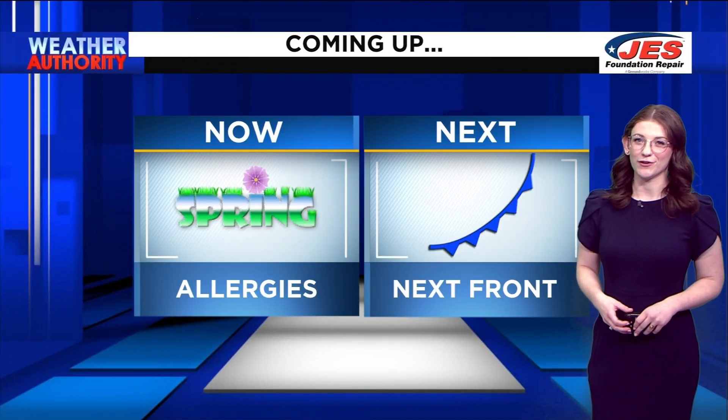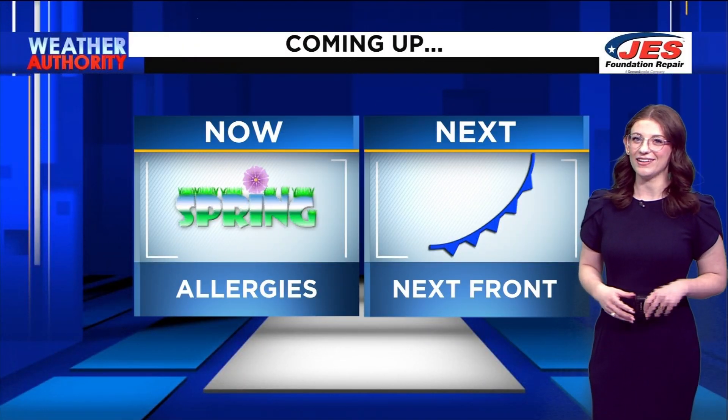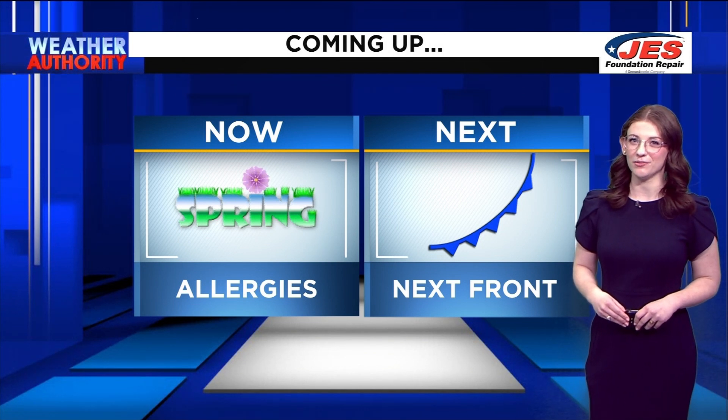When you could experience your first spring allergies of the season, and I'll be telling you when this next front is going to be bringing you some rain.